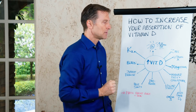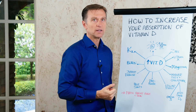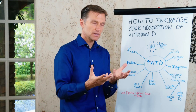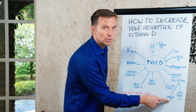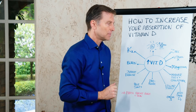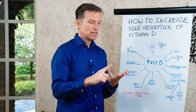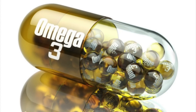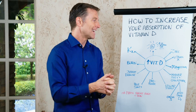Zinc helps the absorption of vitamin D. Vitamin A is really important with vitamin D, and this is why cod liver oil is so important — it has a nice 50-50 balance of vitamin A and vitamin D, along with omega-3, which also helps you absorb vitamin D. So cod liver oil has vitamin D, vitamin A, and the two versions of omega-3 — DHA and EPA. They all work together.